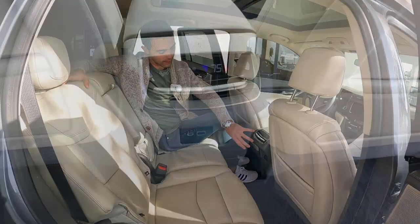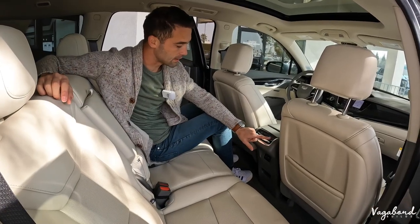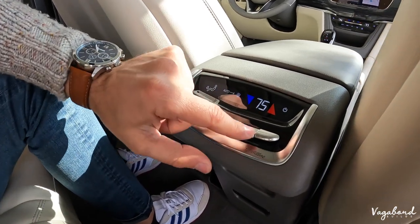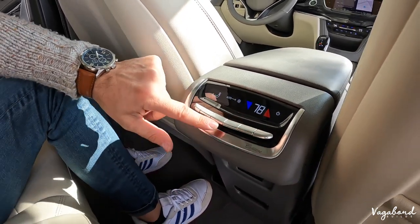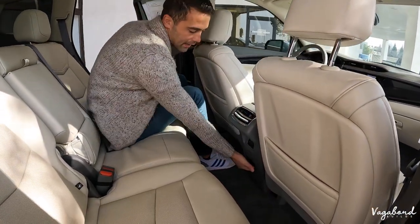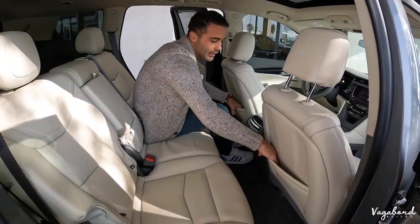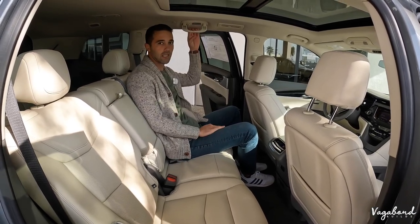Back center console features the tri-zone climate controls — there's an on/off button with a nice metallic silver trim with Cadillac branding so you can control the rear temperature. USB-C and USB-A hookup with some cubby space — very nice, you can fit quite a few personal items. There are also personal pockets on the backs of the seats, an oh-shit handle, and some reading lights.